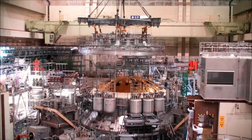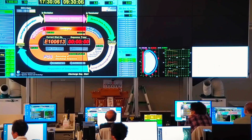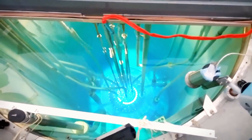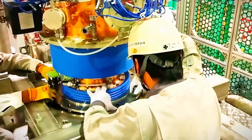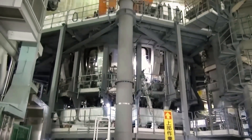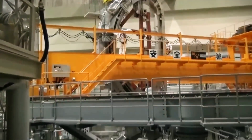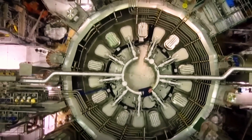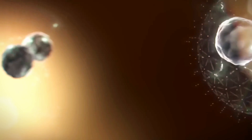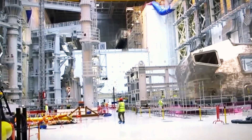The JT-60SA Tokamak is a marvel of modern engineering, equipped with cutting-edge plasma control technologies designed for smooth and efficient operation in one of Earth's most challenging environments. This advanced machine features critical systems for heating and current drive, essential for maintaining the plasma — an extremely hot, electrically charged state of matter — under conditions necessary for sustained nuclear fusion. These systems work closely with control mechanisms, including powerful magnetic coils and auxiliary heating devices. The magnetic coils create strong fields to shape and stabilize the plasma, while additional heating systems like neutral beam injectors and radiofrequency waves keep the plasma's temperature above 100 million degrees Celsius.